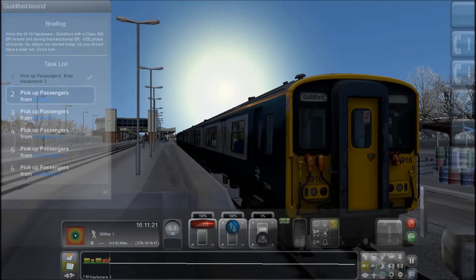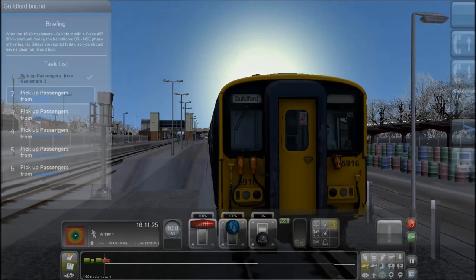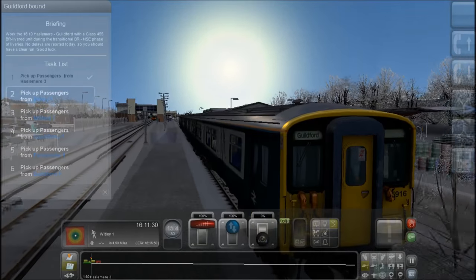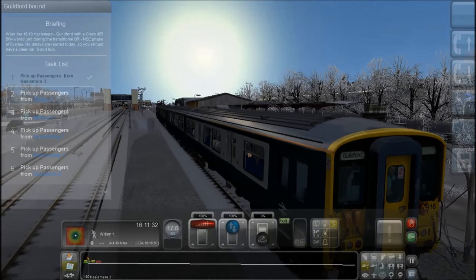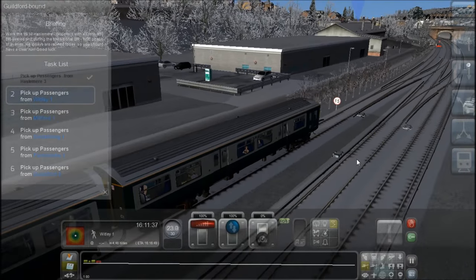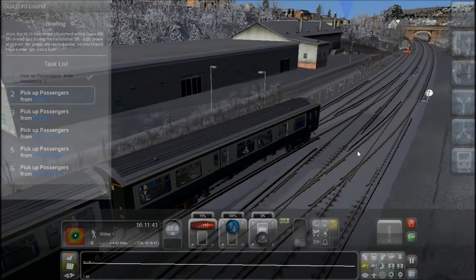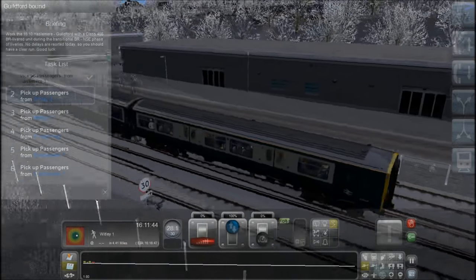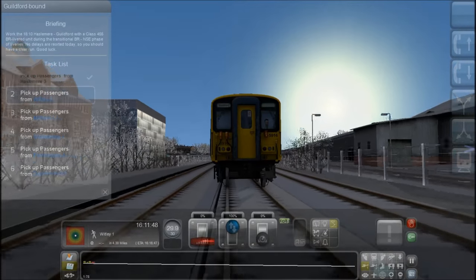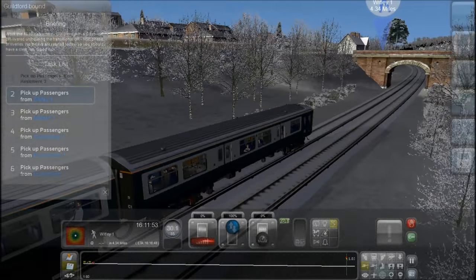I got this because I could, but also it's one of the most visually similar to the Class 317 that is available. I went on Class 317s all the time, and this thing looks the most similar available in the game.